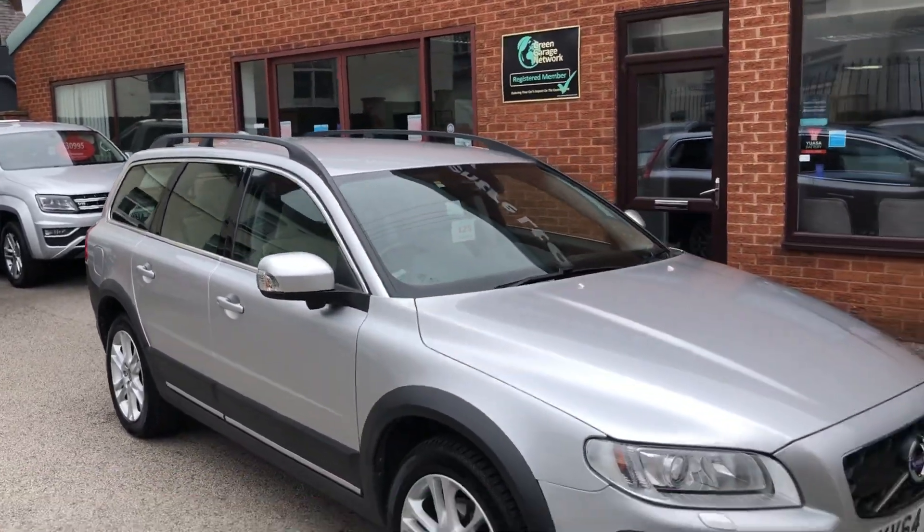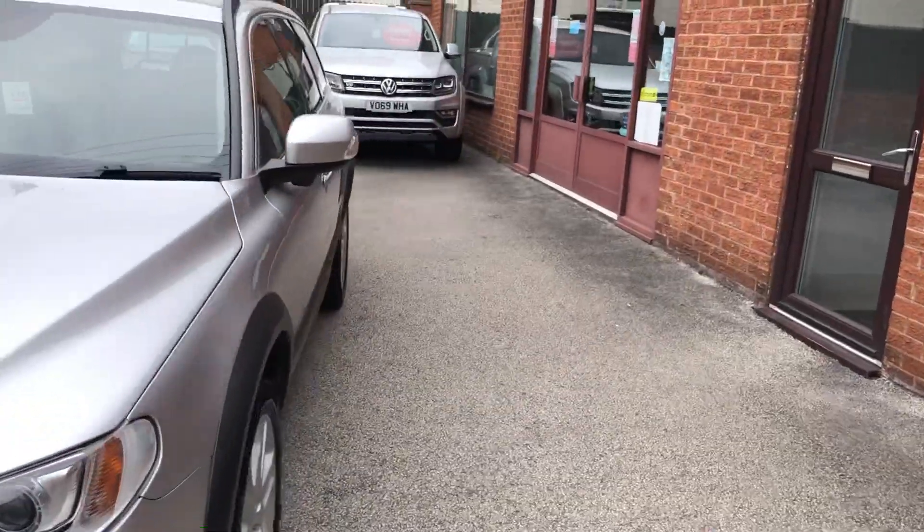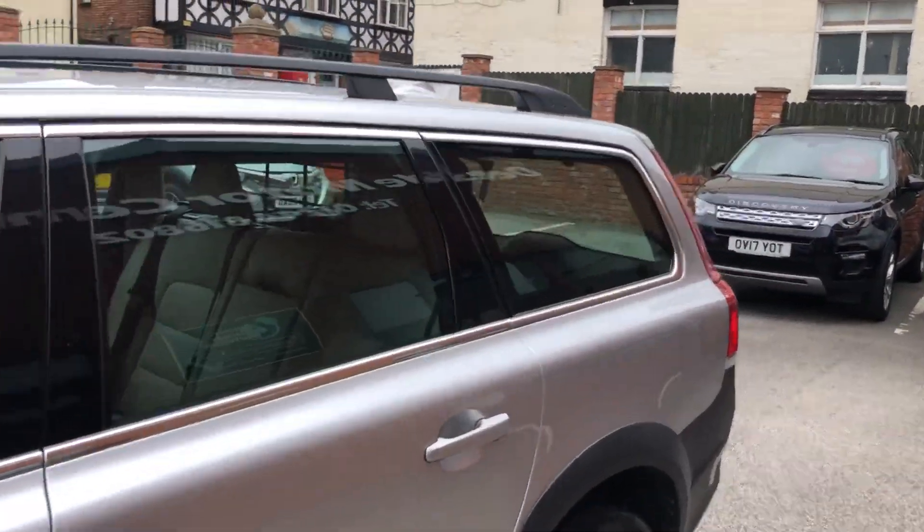Hello and welcome to the Eastside Motor Centre. Here we have our Volvo XC70 on a 64 plate, 2.4 litre D5 all-wheel drive automatic.